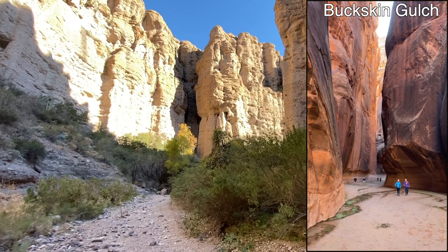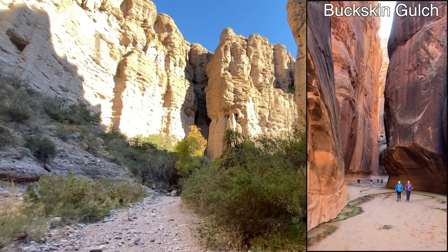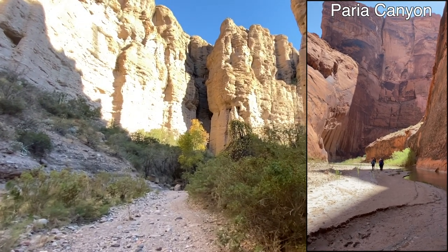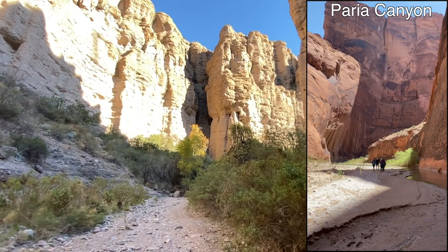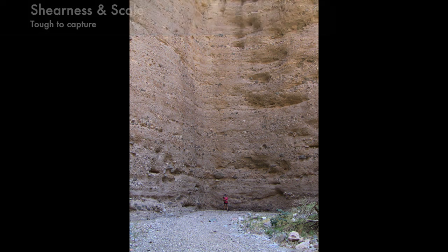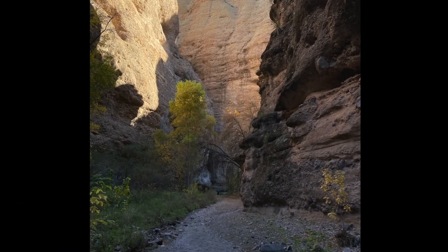Though not as impressive as Buckskin Gulch or Pariah Canyon up near the Utah border, it's a lot easier to get a permit for Aravaipa, and it's only a few hours' drive from Tucson. It is, of course, impossible to capture how sheer the walls are, or how impressive the scale of the canyon is in images. But hopefully you can get an idea from this video of the sense of majesty one can feel when walking through this canyon.